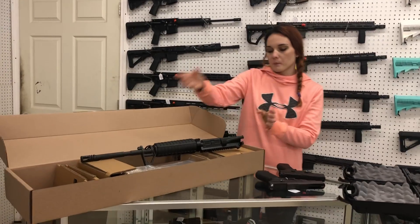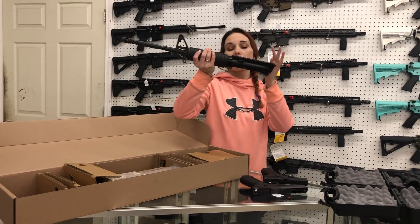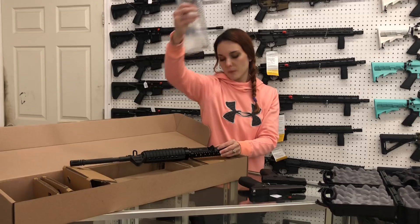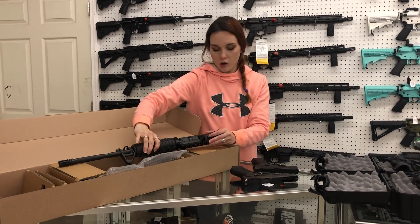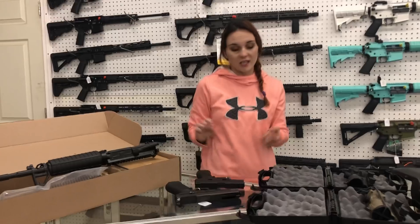For my new stuff that came in y'all, we got some more of the Delton rifle build kit. You've got the upper, the buffers, the buffer spring, and the lower parts kit — we got it all in this little box here, y'all. She is $350.